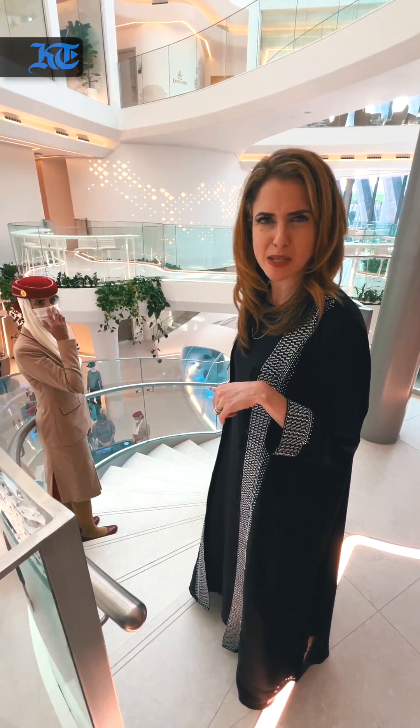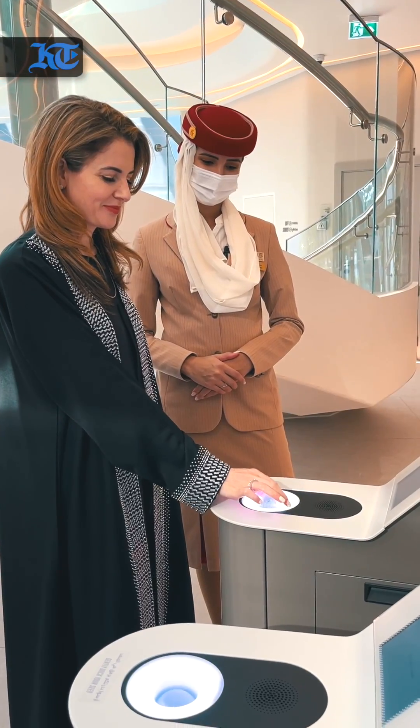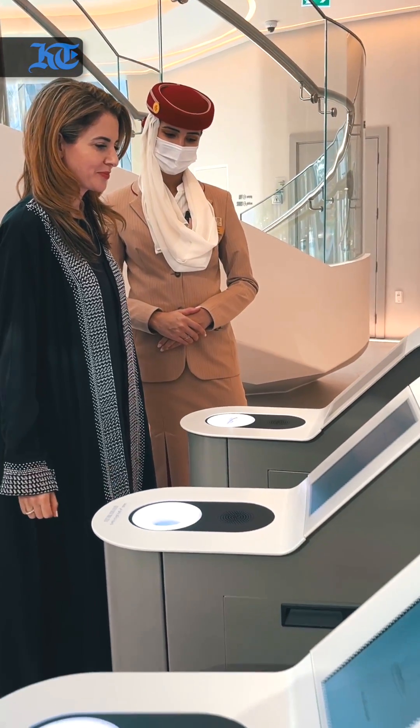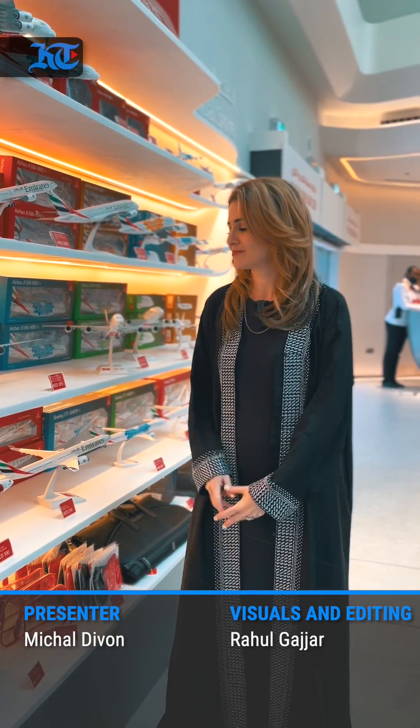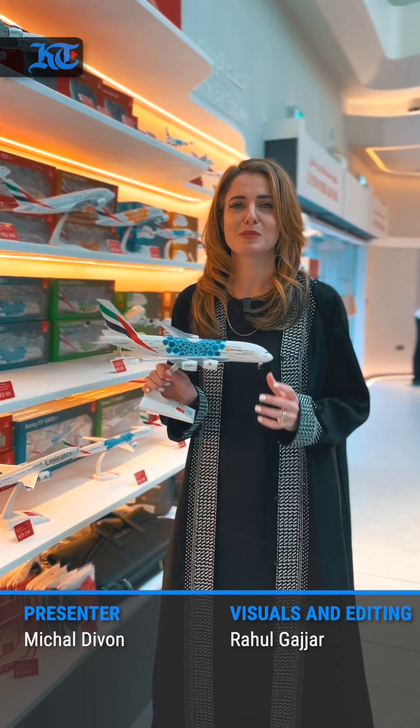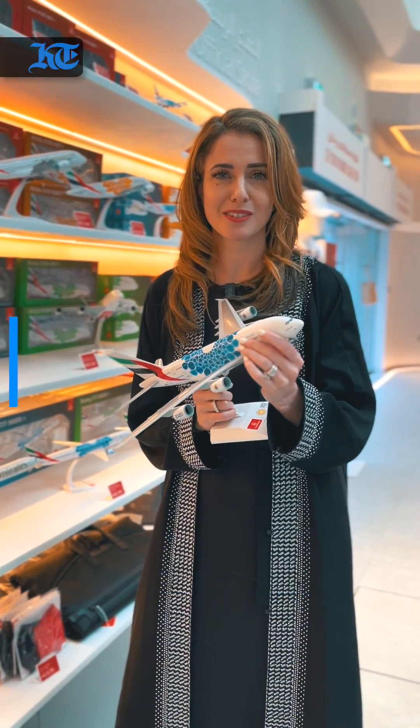Excuse us as we step into the future. So what will the future of aviation look like? You'll have to come to Expo and check out the Emirates Pavilion. For Colleges Times, I'm Michelle Devon with photojournalist Rahul.